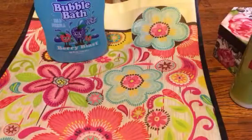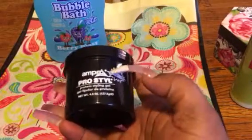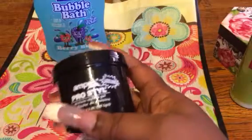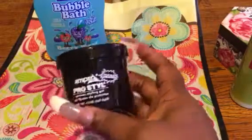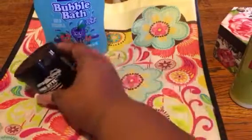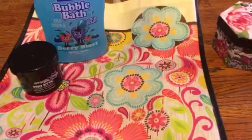The next thing I found was this Ampro Pro Style Gel. I haven't been using this as much because of the new hair care products I'll be sharing with you ladies, but I do use it every now and again, so I just keep a small one on hand. I couldn't beat that price for $1.